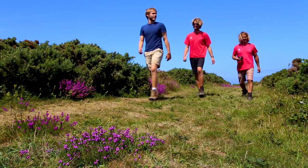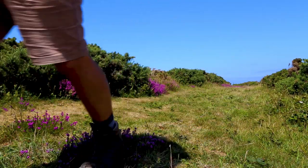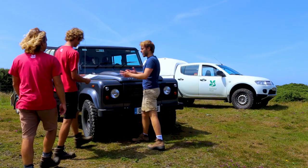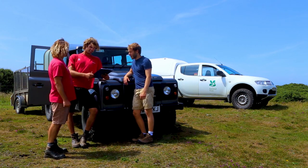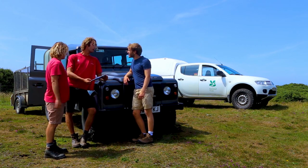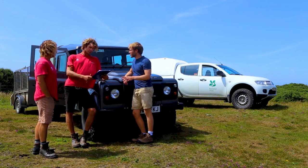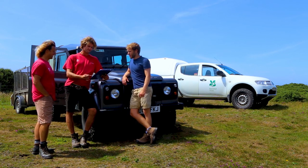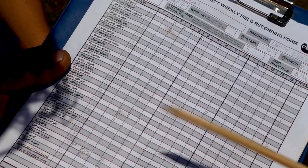Feeling rather chuffed with our survey, it was now time to head back and tally up the number of butterflies we encountered. So Henry, how many species did we see in total? We had 13 species today, a record number of 129 individual butterflies. So is that the best transect you've ever done? I think that's probably the best I've done, by far - really good. The winner today goes to the Gatekeeper - we had 91.